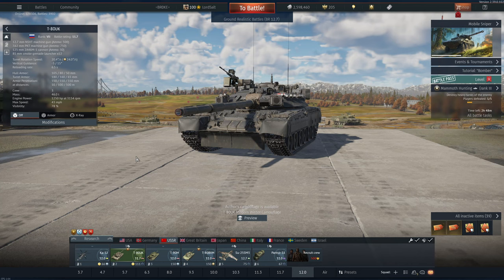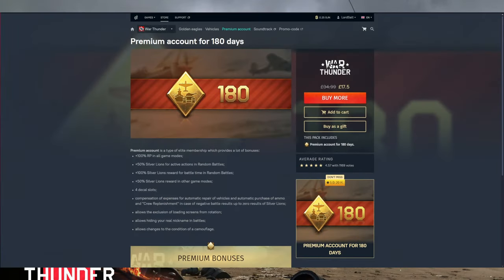If you head over to Gaijin's website, there is also the 180-day premium account which is currently on sale for half price. This is probably the best investment you're going to get out of this sale, as having a premium account just helps you get through the grind in War Thunder, which I know a lot of people are struggling with right now. This sale only comes around once a year and it is what I always buy when I have the opportunity to do so.